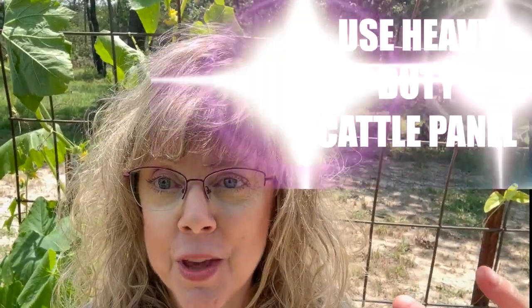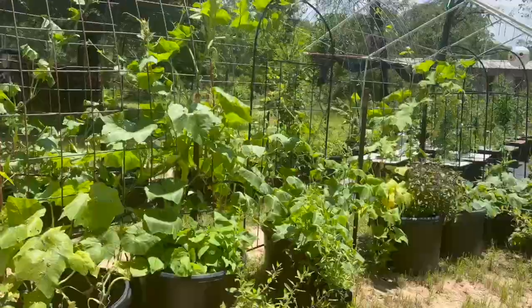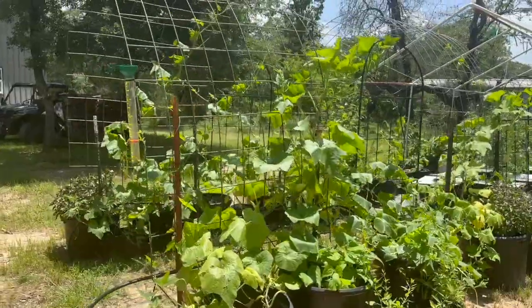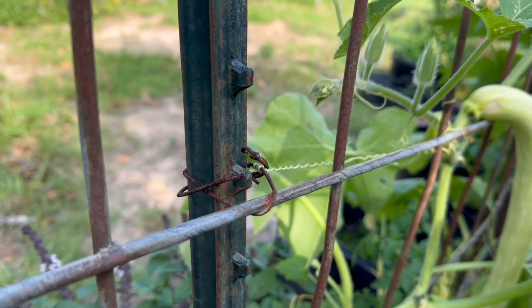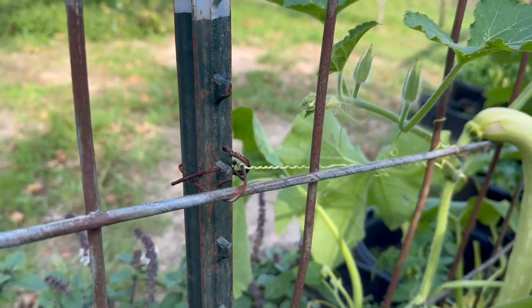There were five things that we did that really helped save most of our garden, and I wanted to share those with you so you can protect your garden from extreme wind. Number one: use heavy duty cattle panel and secure it firmly into the ground. These T-posts have been driven in at least 18 inches and they are checked on a regular basis to make sure it's secure. They were secured to the T-post with baling wire so we know that it is sturdy.